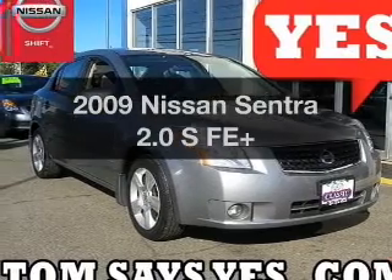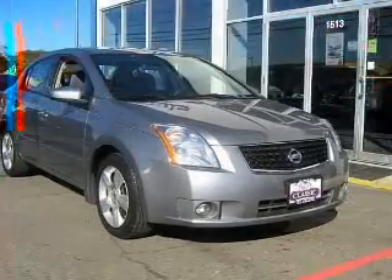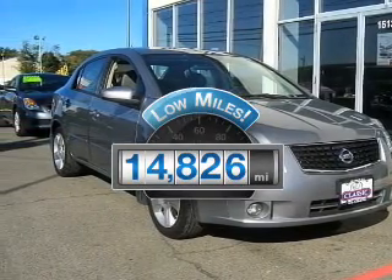Presenting the 2009 Nissan Sentra. If you're looking for a first-rate auto, this one could be yours today. Low mileage is an important factor in your purchase, and this vehicle delivers a low odometer reading.